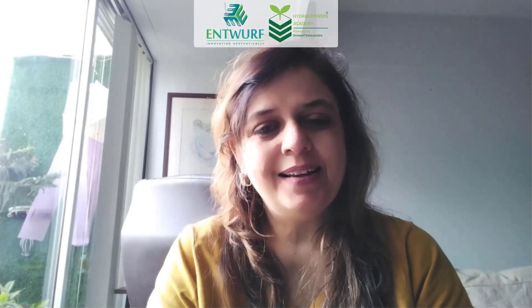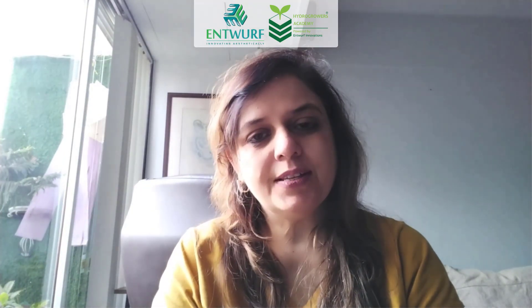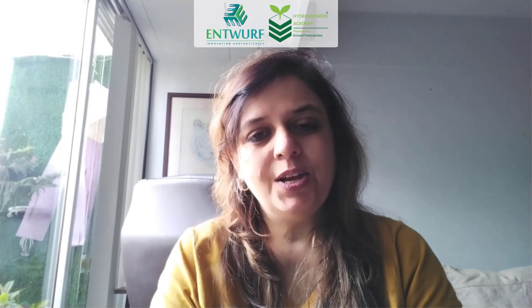Hello everyone. I would like to first introduce myself. I'm Gunjan Shukla and I am a hydroponic enthusiast. My journey into hydroponics began in January 2022 when I completed a course with ENTWERF Academy. I would like to thank ENTWERF for giving me this opportunity to display my work with all of you.